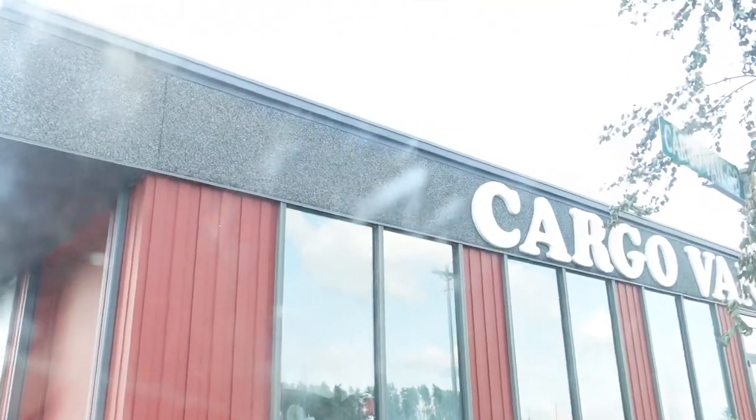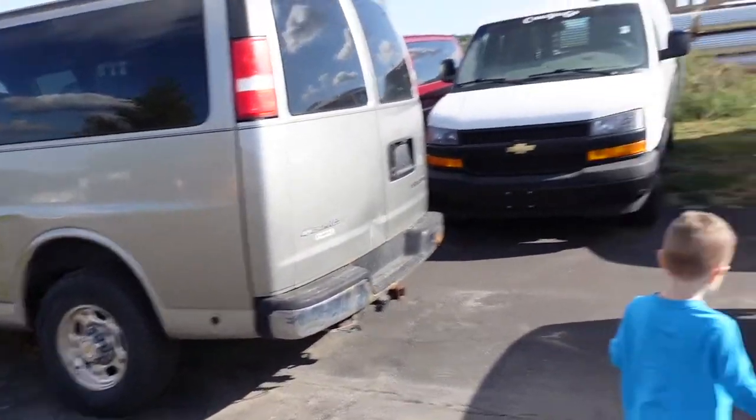We just got to the other location - it's Cargo Van Go - and we're going to go take a look. The lady at this place was really nice. She said that all the vans have the price on them, which is great because one of the most annoying things is when you pull up to a car lot and none of the vehicles have prices. We want to know the price and mileage. She said once we find some we like, we take a picture, go in and show her, then we can test drive them. This is exciting!